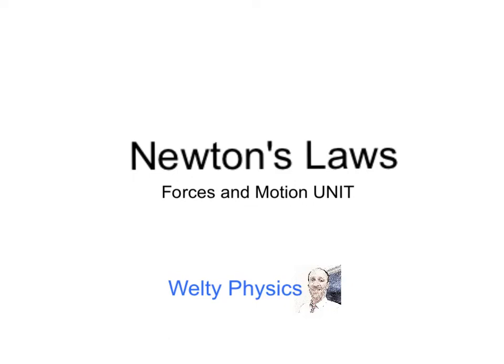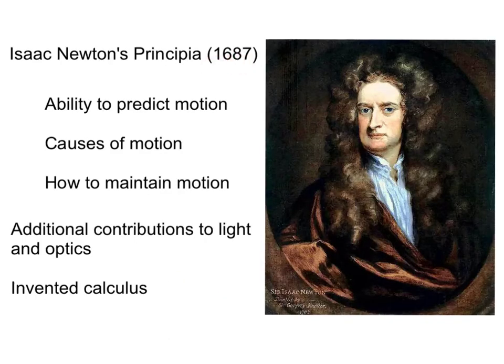Newton's laws. In 1687, Isaac Newton published the Principia. This detailed his ability to predict motion, describe causes of motion, and how to maintain motion. As we'll see later in the year, he also made additional contributions to light and optics and was credited with inventing calculus.